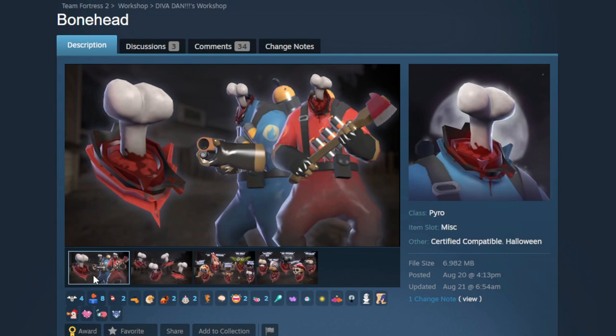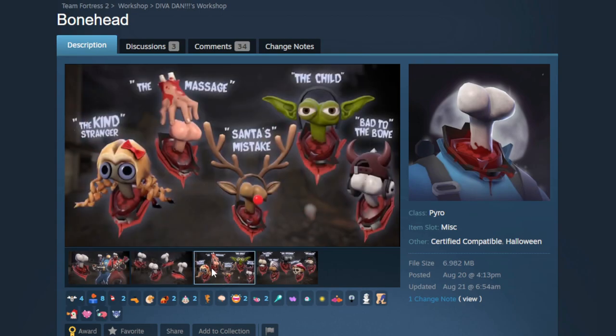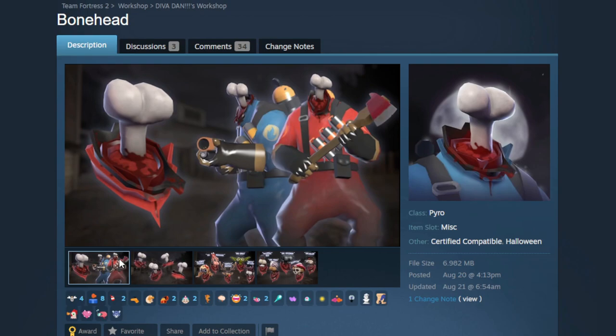This is the Bonehead — a Halloween head cosmetic for Pyro. Obviously this is an Among Us joke, you can't get around it. But outside of the funny reference, this is a really cool idea that adds volumes to the cursed loadout economy. Scream Fortress is the season for cursed loadouts and this fits perfectly. It's well made, it looks good. I better vent before they find the body.